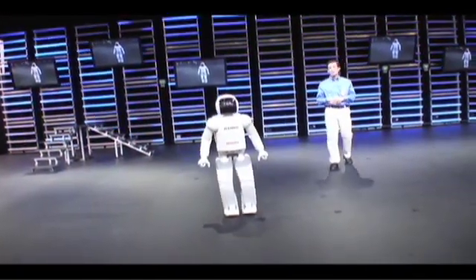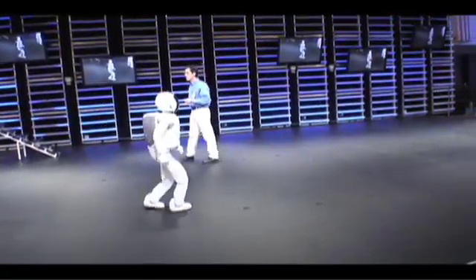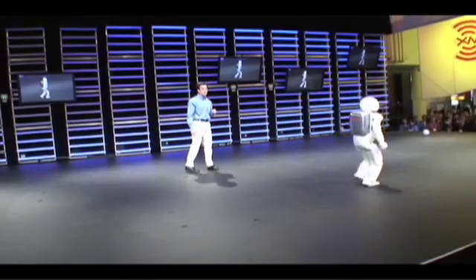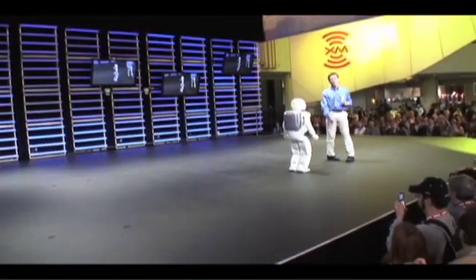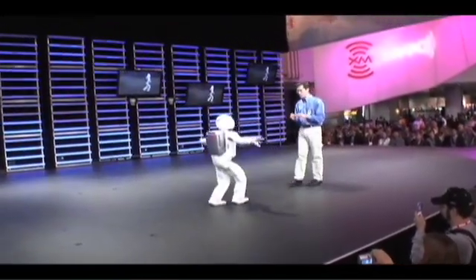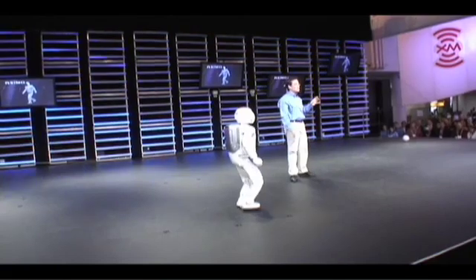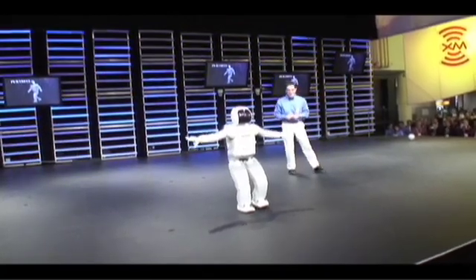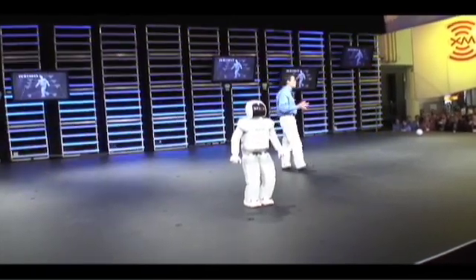ASIMO can take steps forward very easily at speeds ranging from 1.6 to 2.7 kilometers per hour, and can even alter the speed of its steps as it walks. ASIMO can also walk backwards, constantly adjusting its center of gravity with each step just like humans. ASIMO's balancing capabilities are so advanced that it can balance on one foot, continuously adjusting 34 separate servo motors while analyzing a stream of data from sensors throughout its body.